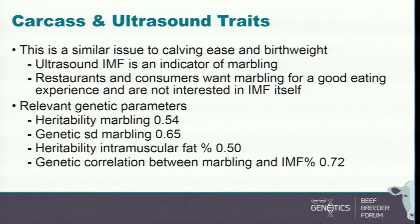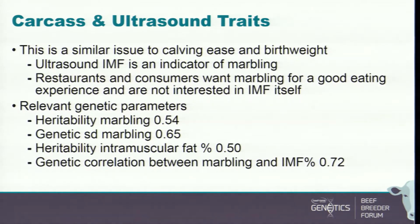The same logic applies to carcass and ultrasound traits. It's common in many breed associations to collect carcass data and ultrasound IMF data and use both to generate EBVs. It's much more efficient to select on marbling EBV than on ultrasound EBV alone. Unfortunately, in New Zealand you only have ultrasound EBVs because there's no carcass data — which doesn't make much sense. How you use EBVs is pretty important, not just recording the right phenotypes.